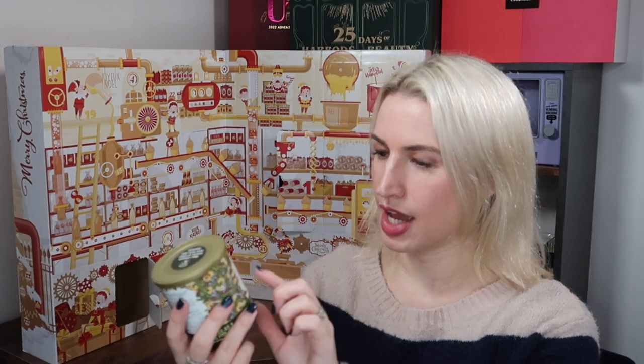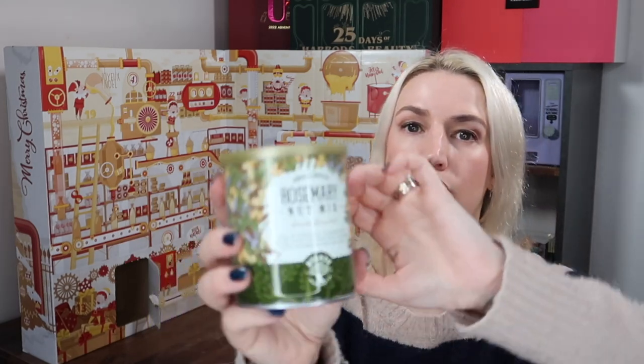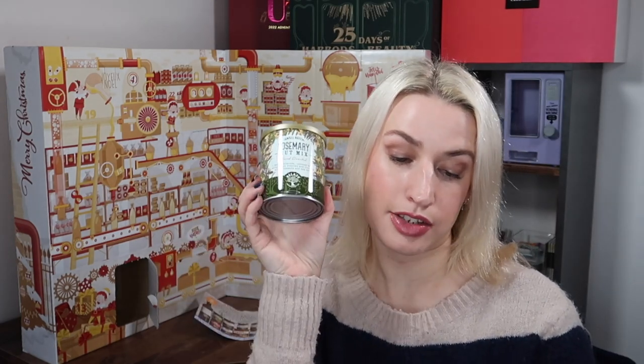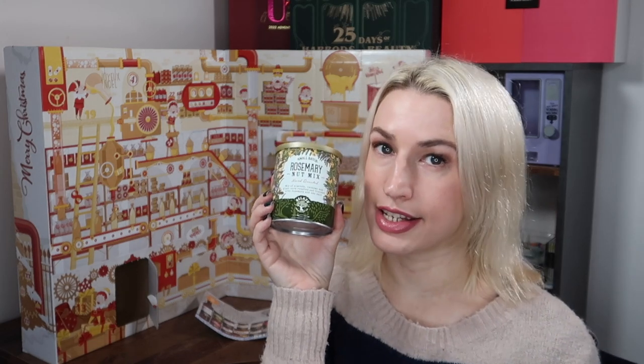Day number two — we get something from Belazu: a small batch rosemary nut mix, hand roasted. It's a mix of almonds, cashews, and giant corn roasted and blended with rosemary and sea salt — looks quite fancy, something a little bit different. It comes in a tin. They are a certified B Corporation. It's 120 grams, and it comes with a 15% off coupon for their website. Available at Belazu, Waitrose, Ocado, Planet Organic, and on Amazon, retailing at £3.95.